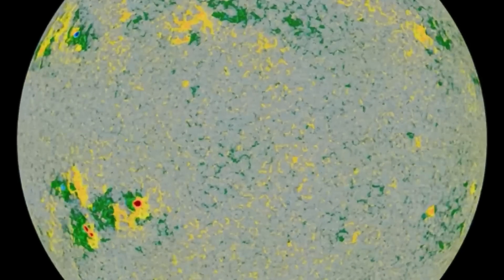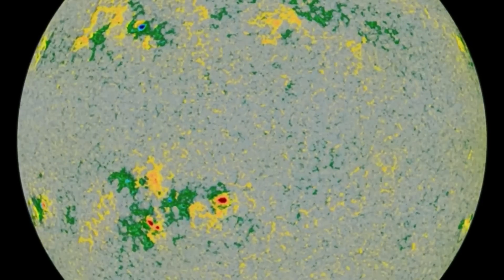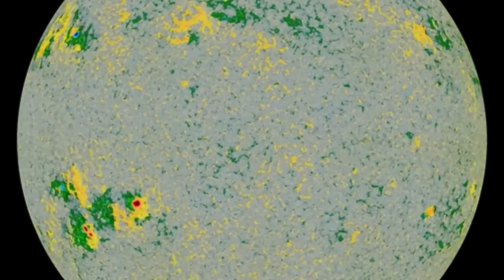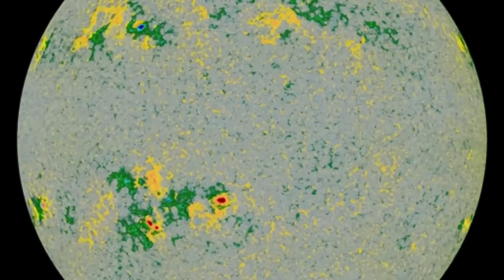Having a look here at the active sunspot regions on our sun. Pretty big one there in the southern hemisphere, matching the blue one in the northern hemisphere. Amazing images brought to you by Solar Dynamics Observatory, mixed with Daily Events Worldwide.